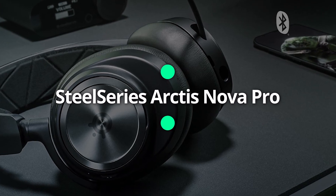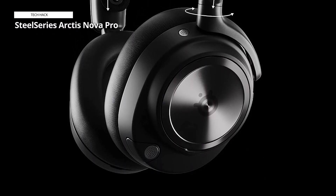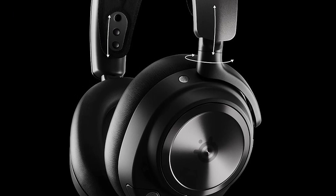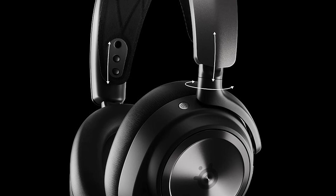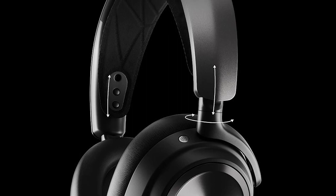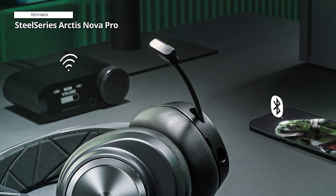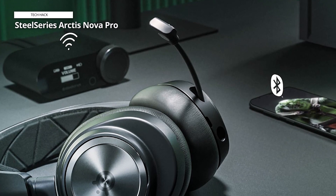SteelSeries Arctis Nova Pro. We're starting this video off with one of the clear contenders for the best overall headsets, the SteelSeries Arctis Nova Pro Wireless. As the successor to the Arctis Pro Wireless, the Nova Pro Wireless has a lot to live up to, but it managed to surpass the older models with some pretty great upgrades. For starters, it now comes with active noise cancellation and a transparency mode — you can either choose to block out anything but your games or let a little more sound in.